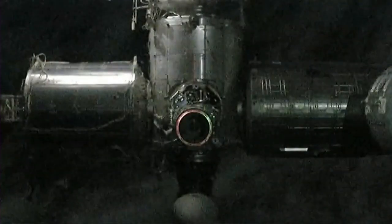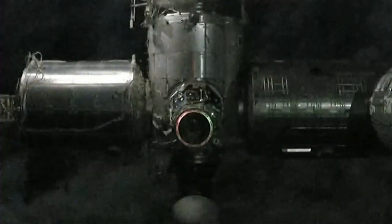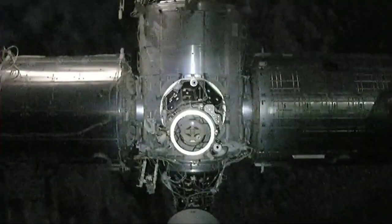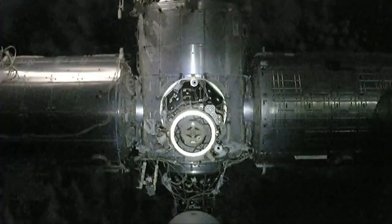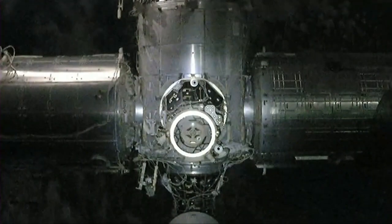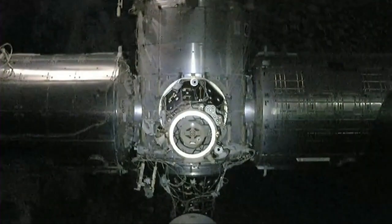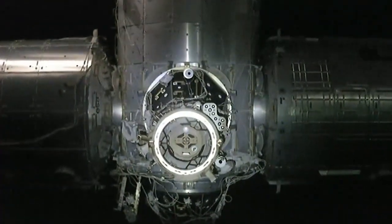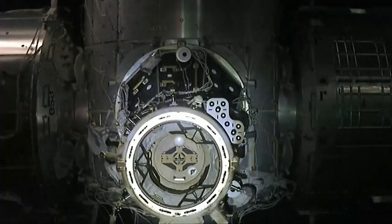Right now we are at 23 meters from the space station, continuing to close in on that Zenith port of Node 2. Station, Houston on the big loop: Dragon is on final approach and is go for docking. Monitor for steps 5 and 6 in 1.102 Dragon Approach and Retreat Monitoring. It's such a cool view — it almost feels like we're on Dragon approaching the International Space Station.